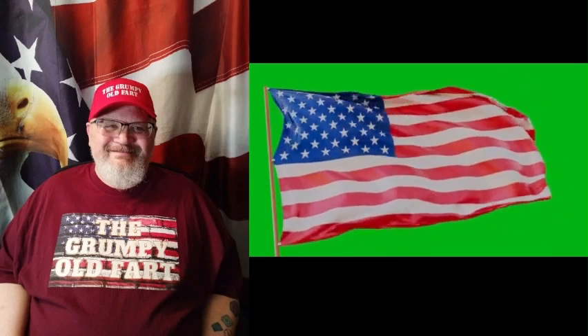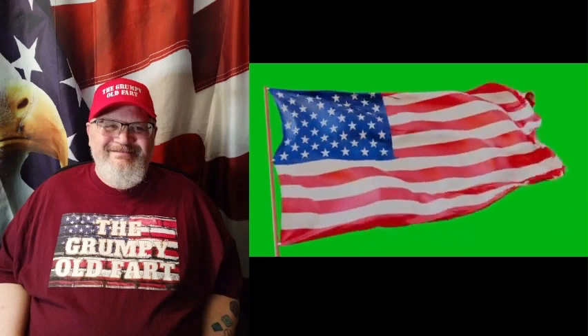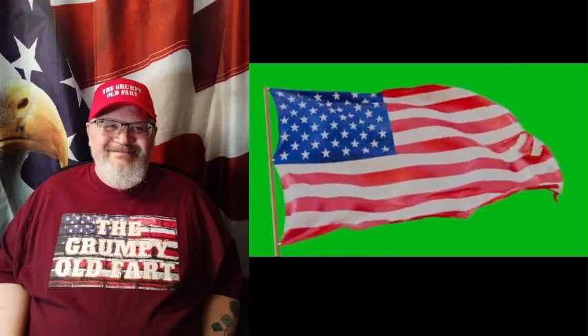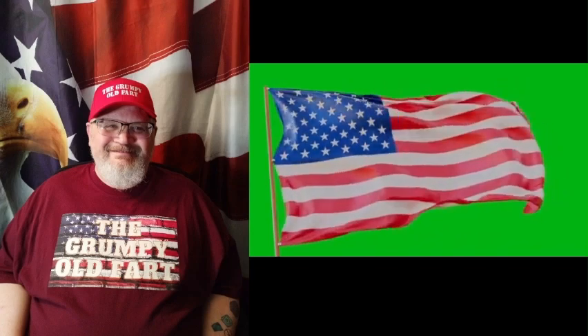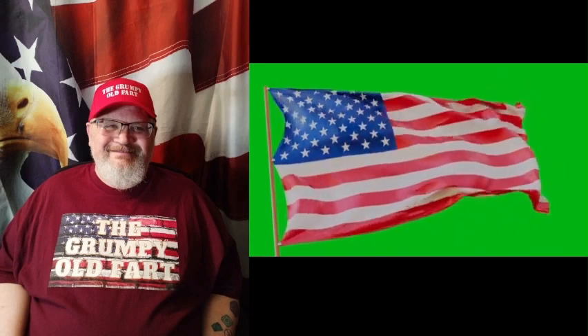Hey there, Grumpy Old Fart here. Be sure to check me out over on Rumble. There you'll find all of my stuff from YouTube plus my political and social commentary and weekly current events which YouTube frowns on. Links to my Rumble channel as well as my other YouTube channels and links to order my books are in the description of this video. If you enjoy my content please like, subscribe, share and comment. I welcome your comments even if you disagree with me. Now, on with the video.